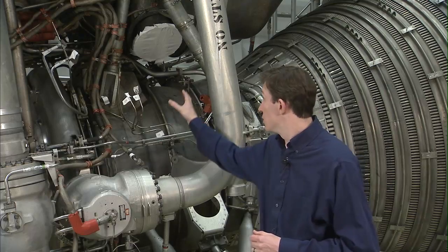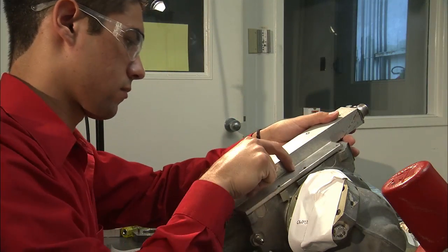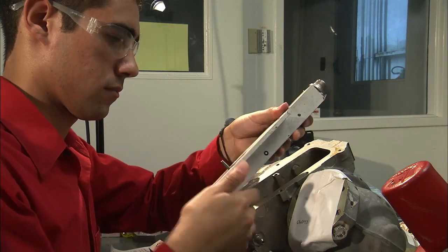We pulled the gas generator, which is located here on the engine, and disassembled and refurbished it. It's now located at Test 10116 for hot fire testing. We will be running the F-1 gas generator test using a heritage gas generator with liquid oxygen and RP-1.